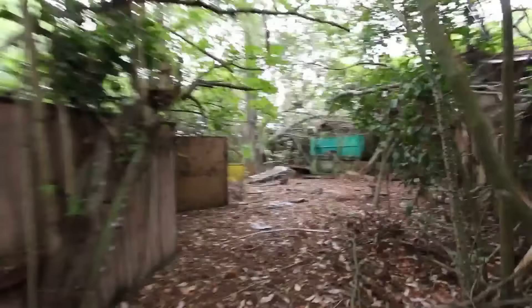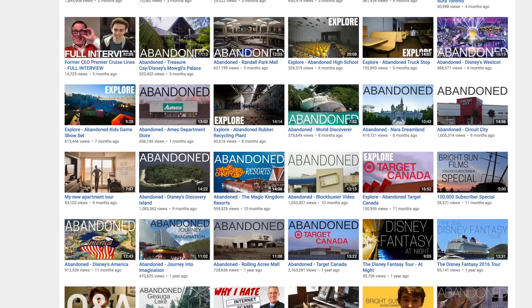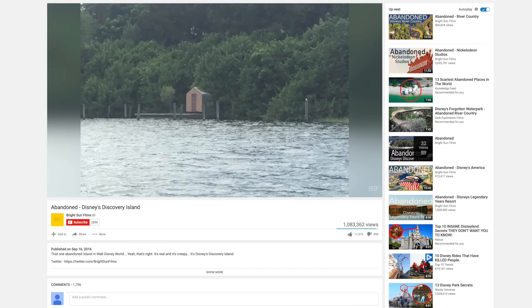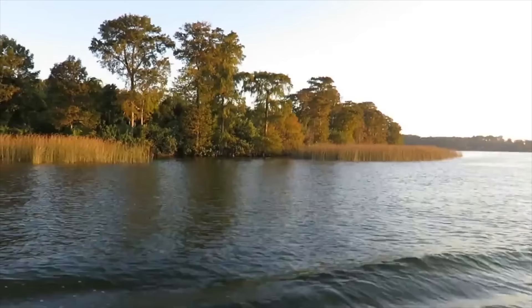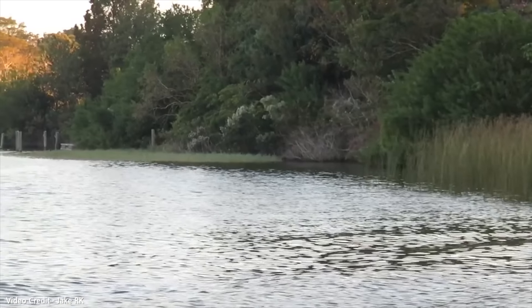There was a lot that I missed, so if you want to go watch the full one-hour-long raw footage, I will leave a link in the description. My last video on Disney's Discovery Island was in September of 2016, and towards the end of that video I mainly speculated on what might be happening to the island now. Now we can definitively say for sure that there is no work happening on the island.